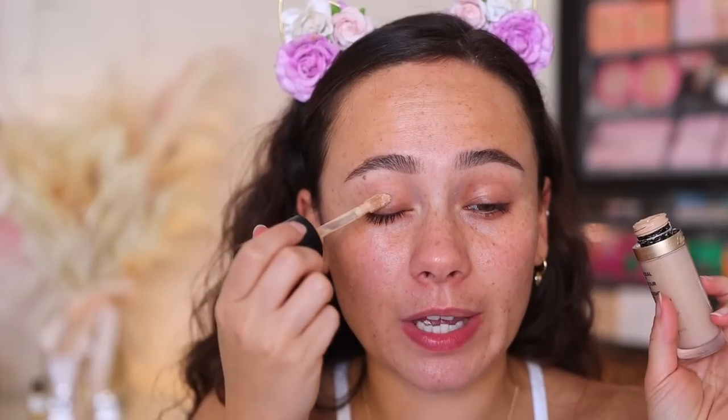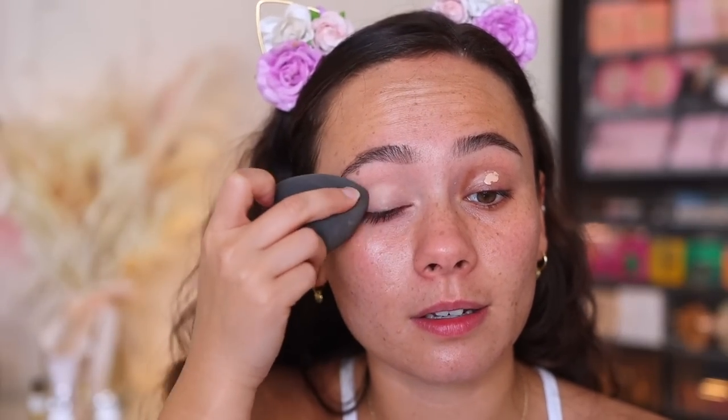We are going straight to the eyes. I'm putting down a little bit of Too Faced Born This Way Concealer. Sometimes I'll use concealer on my brides, but most of the time I do like to put down a primer, especially if they have oily skin — that's super important. But I don't have oily skin and I'm not getting married today, so I'm just going to do concealer.